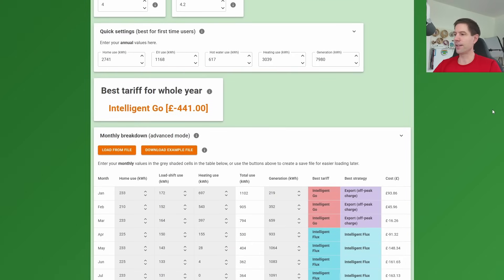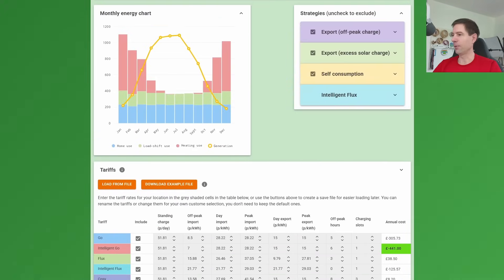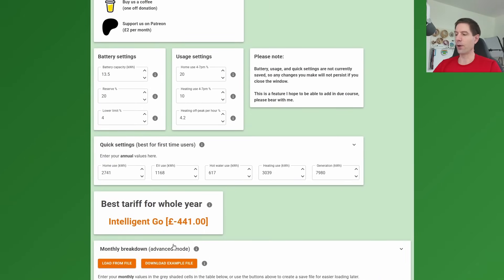I've currently set this up for our purposes, and you can see that it's telling us the Intelligent Go is good for the winter and Intelligent Flux is good for the summer. I've excluded the Eon Next Drive for now because I don't want to switch to Eon for this demonstration. If I wanted to stick with one tariff for the whole year, it suggests Intelligent Go, and we could be earning £441 per year.